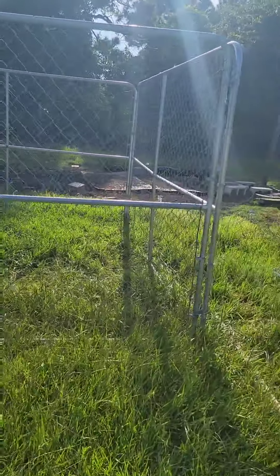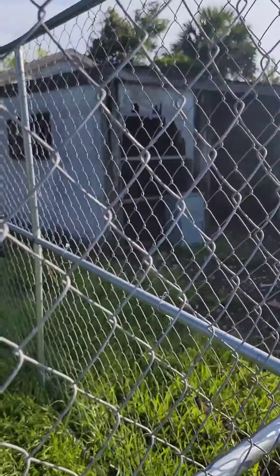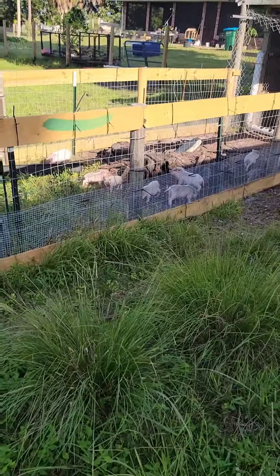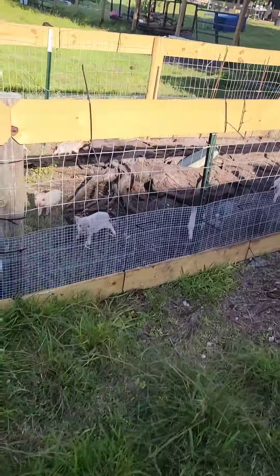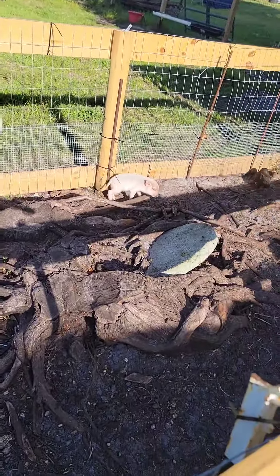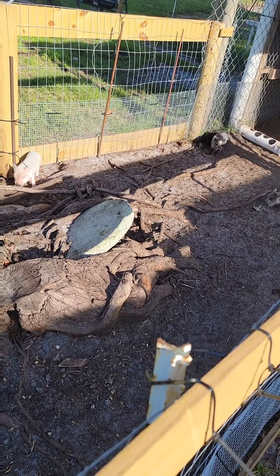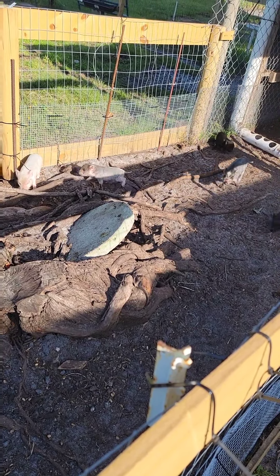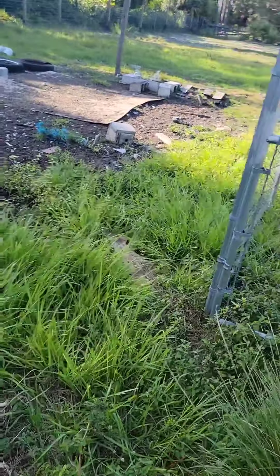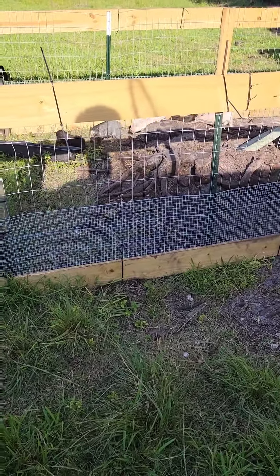Houston, we have a problem. I don't know how in the world these pigs are getting out of this cage, but they need to get back in now. Well, I guess they're not out of the cage, but it sure looked like they was out of the cage just now.